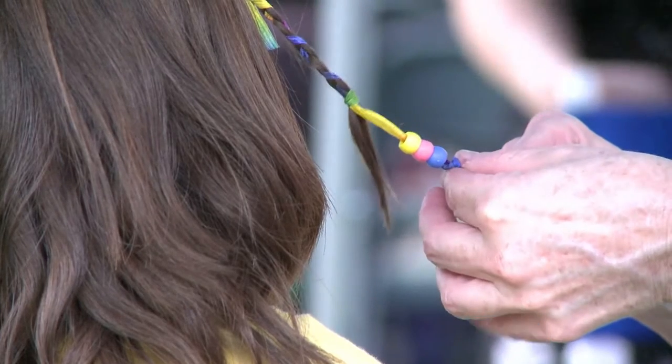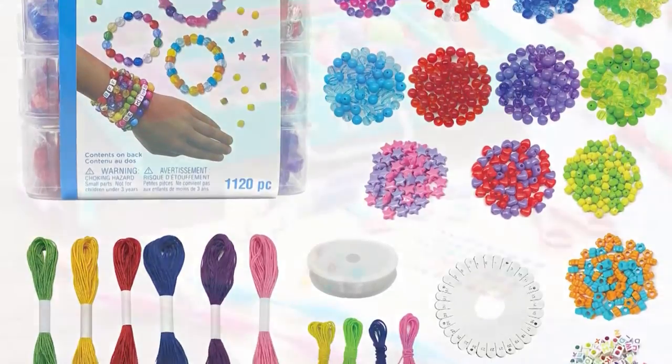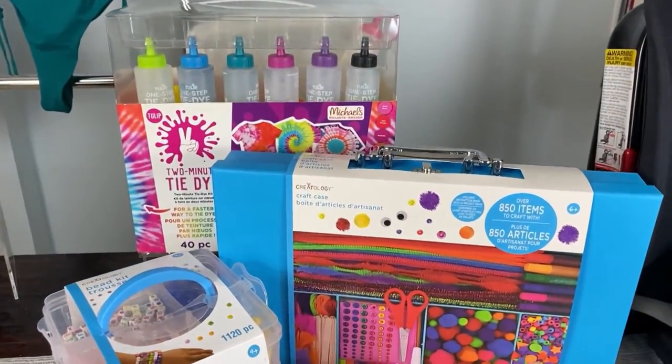You also have some fun ideas for kids this summer too, Amy. Of course! Michaels is known for their crafts and activities — a great way to keep kids busy. No matter where they're traveling to, kids can dive right into creative possibilities and independent thinking skills, like this family fun tie-dye kit.